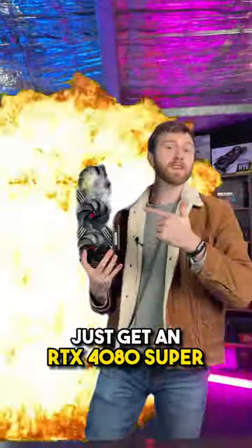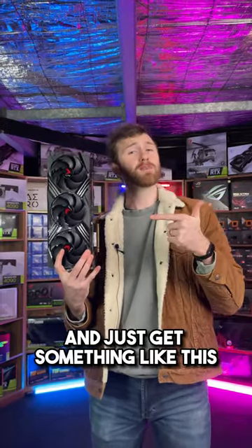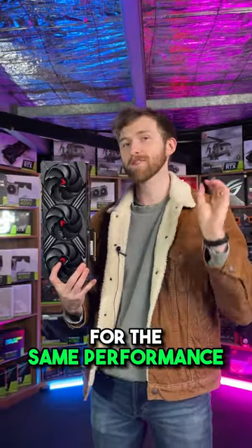For the graphics card, I recommend you skip the RTX 4090 and just get an RTX 4080 Super for close enough performance at half the price. I also recommend you skip the more expensive models and just get something like this PNY Accelerate for a lower price with the same performance.